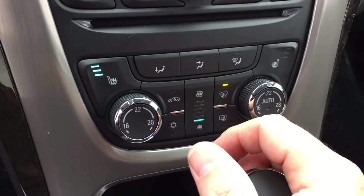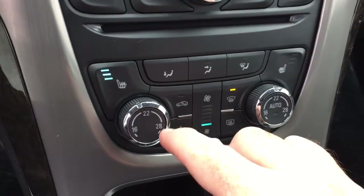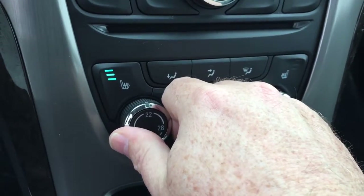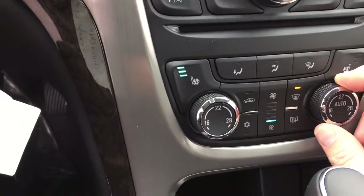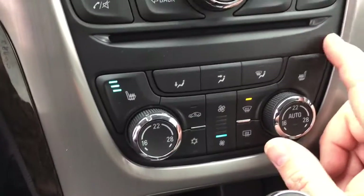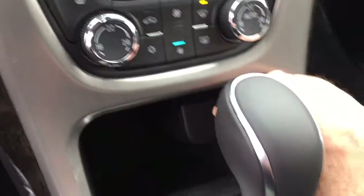There's dual zone automatic temperature control for heating and air conditioning. Whatever temperature you set, it will maintain that consistently — the driver's side is set to 21 degrees and the passenger side to 27 degrees. Fan speed is controlled right here, along with the heated seats toggle and air conditioning button.